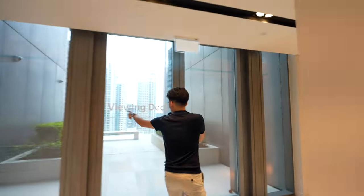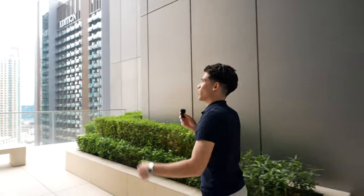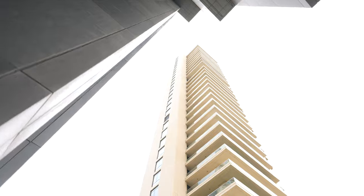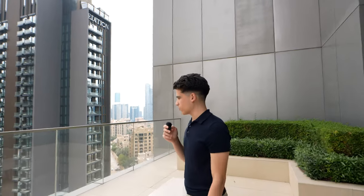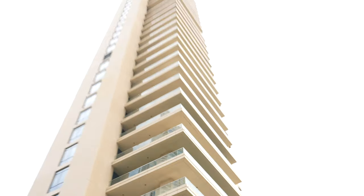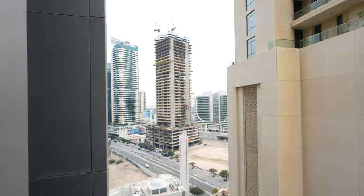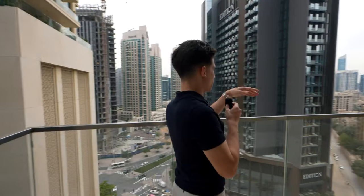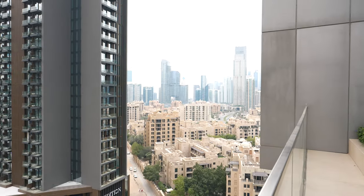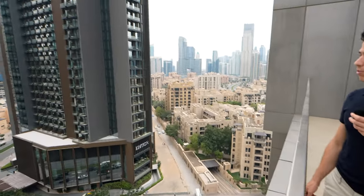Let's go check out the viewing deck. This building right here is called the 118 - it's one of the most luxurious, in-demand buildings in this area. There's really nothing for sale here, and if you look at the balconies, they're huge. They're basically all like penthouses. You have a nice view of some other buildings including the Addition Hotel. From this building you can see every angle of downtown Dubai.